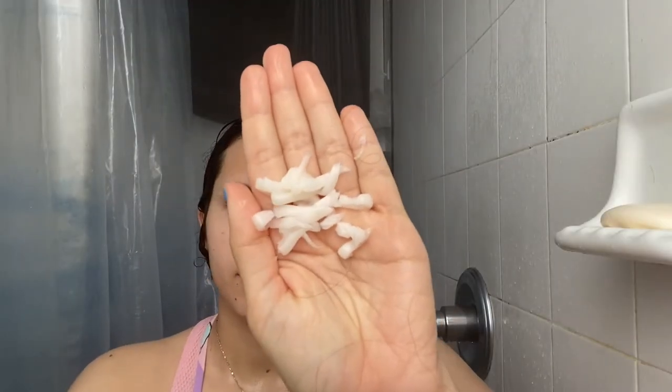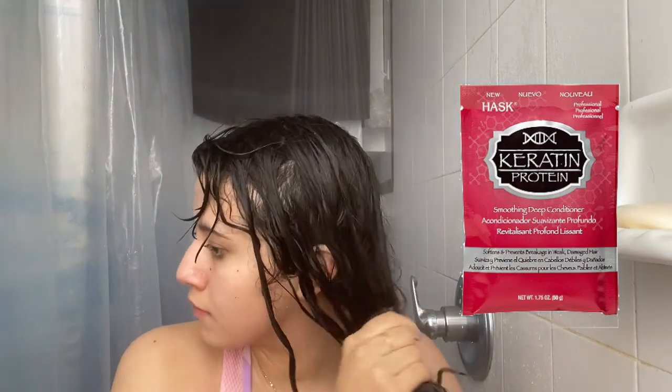For conditioner, I'll either use the Hask smoothing masks that come in a little envelope, or a hair mask from Eva NYC, or this Mori hair mask that was gifted to me a couple months ago. The deep conditioner always kind of rotates — I don't like to stick to the same thing, especially because I'm always reviewing different products for this channel.